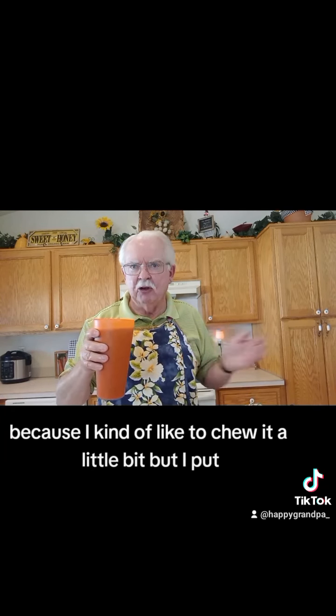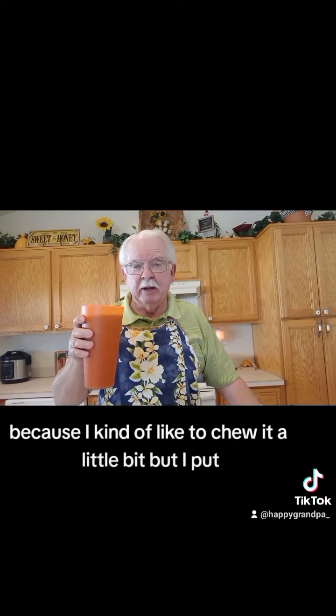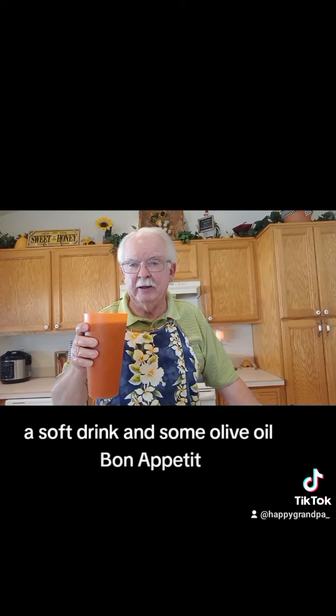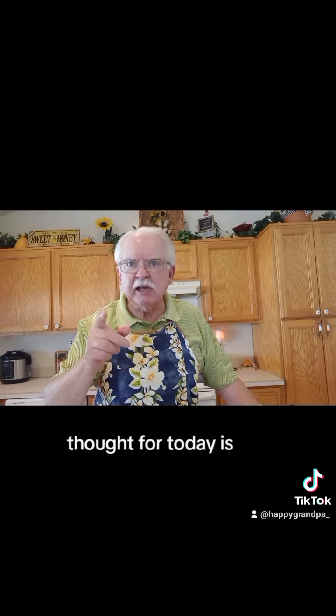Happy Smoothie Day! I like to make it a little bit chunky because I kind of like to chew it a little bit. I put in a lot of fruit and vegetables — the secret ingredients are peanut butter, a soft drink, and some olive oil. Bon appétit!